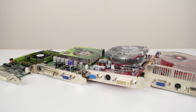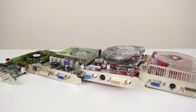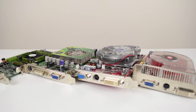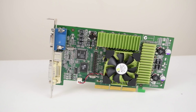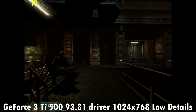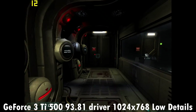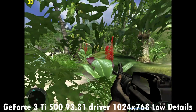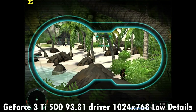Now for the fun part — testing video cards and driver versions to get a better feel for what's a good match for a retro gaming PC like this one. The first card used to install Windows XP is the GeForce 3 Ti500, using the 93.81 drivers from November 2006. Both Doom 3 and Far Cry ran without issues, but the GeForce 3 is not quite up to the task. 3DMark 2001 SE results came in at around 6,300 points.